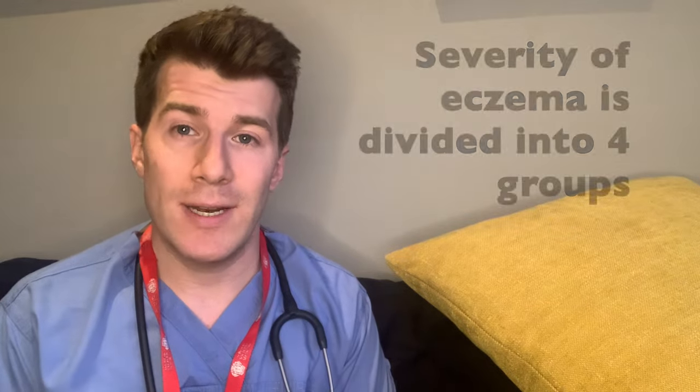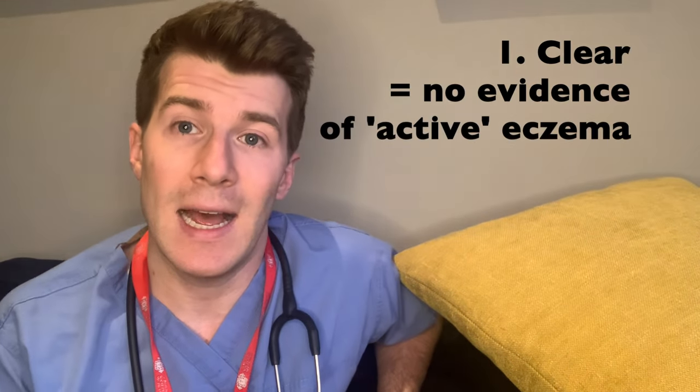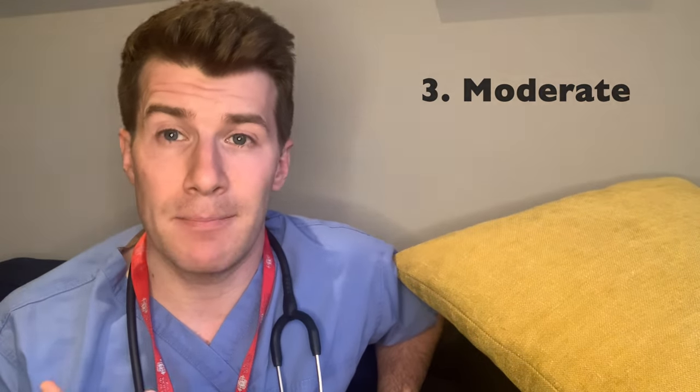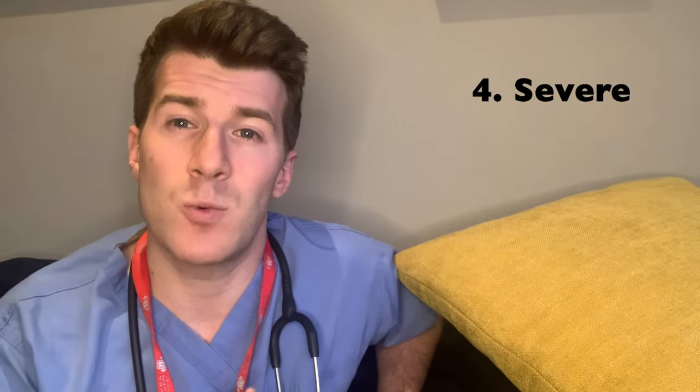Once the history is taken, examine all areas of the affected skin and ask about itching. There are four main categories used to define the severity of eczema, which guides treatment. Clear: no evidence of active eczema. Mild: areas of dry skin with infrequent itching. Moderate: areas of dry skin with frequent itching and redness. Severe: widespread areas of dry skin, incessant itching and redness.